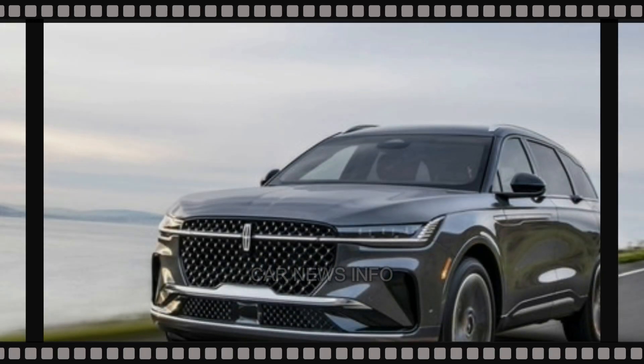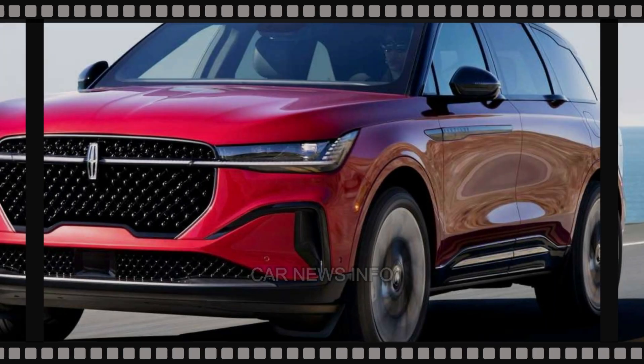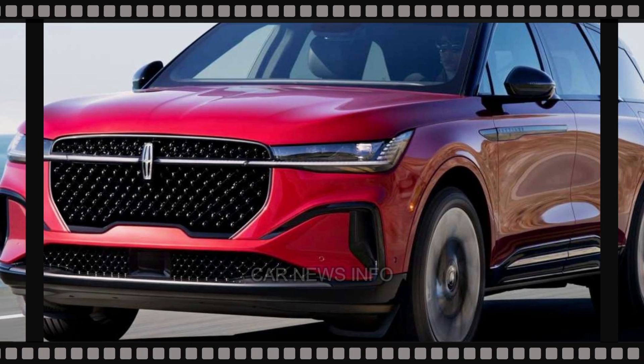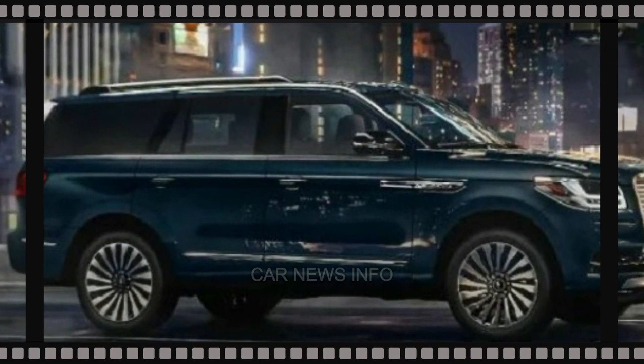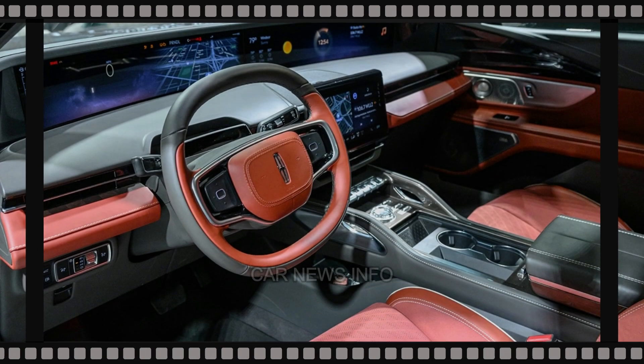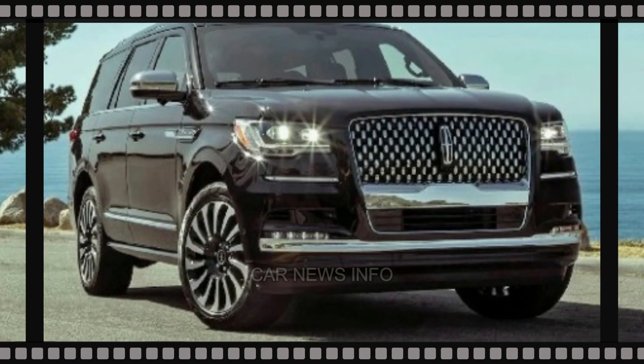The Navigator's 13.2-inch touchscreen infotainment system is user-friendly, featuring slick graphics and standard wireless Apple CarPlay and Android Auto. An optional 28-speaker Rebel Ultima 3D stereo is available as part of the luxury package. Lincoln's warranty coverage is competitive, with Black Label trim owners enjoying four years of complementary scheduled maintenance.